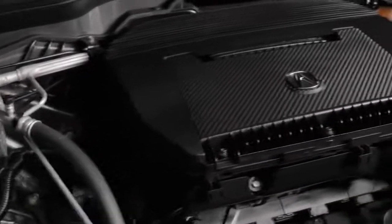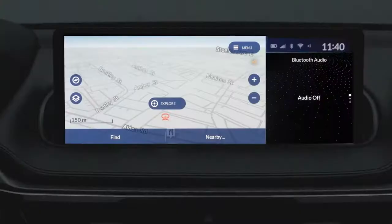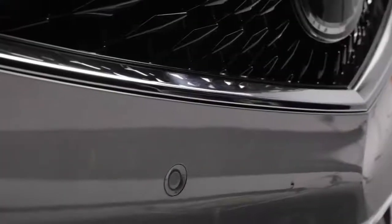When it comes to power, all MDX trims feature a 3.5-liter i-VTEC V6 engine giving you 290 horsepower and 267 foot-pounds of torque. The Technology package adds Acura navigation system with 3D view, perforated leather trim seating, the ELS Studio Premium Audio system, hands-free access power tailgate, power folding side mirrors, parking sensors and stunning 20-inch wheels.